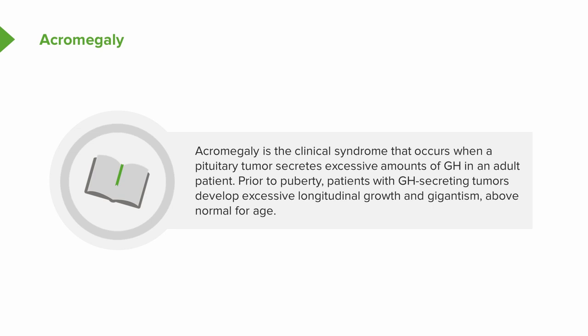Prior to puberty, patients with growth hormone-secreting tumors develop excessive longitudinal growth and gigantism above normal for age.